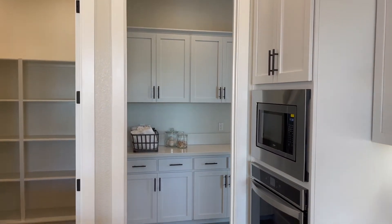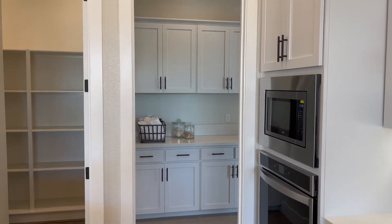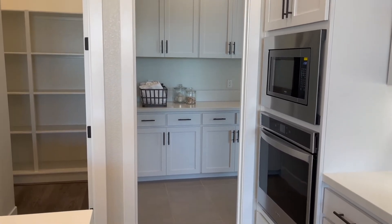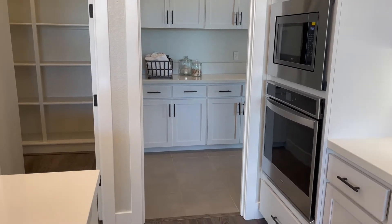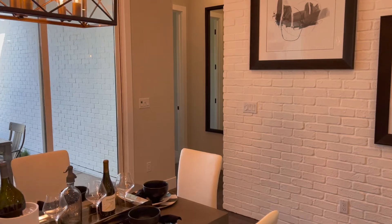Off the kitchen is the entrance to what looks like the laundry room, but that's actually the next-gen suite back there — I'm going to save that for the end of the video. Let's go check out what's hiding behind the dining area.